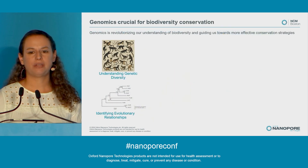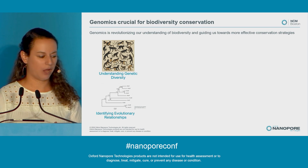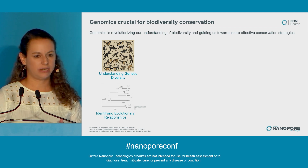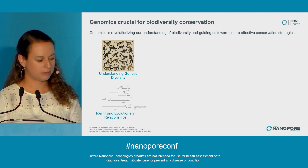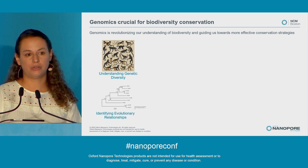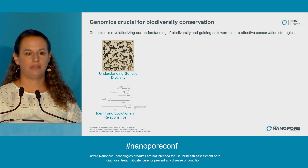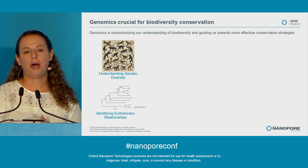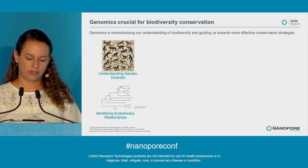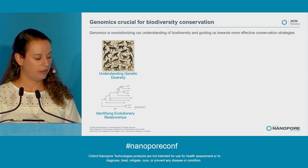But what does biodiversity have to do with ONT? Genomics is actually crucial for biodiversity conservation and is revolutionizing our understanding of biodiversity, guiding us towards more effective conservation strategies. Genomics, as opposed to more traditional genetic focuses, allows us to understand genetic diversity very well and know what populations are genetically fit.